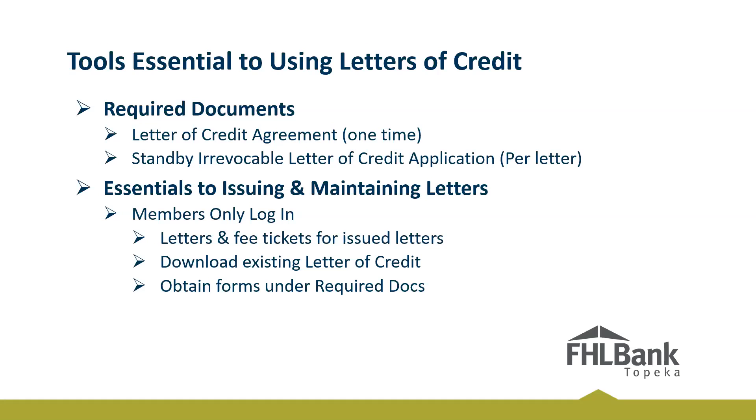Now moving on to the required tools needed to issue letters of credit. The first is the letter of credit agreement form, which is similar to your credit authorization or credit resolution. You sign that one time, send it in, and you're good to go — until you need to add or remove someone, then you sign it again. Then there's the standby irrevocable letter of credit application, which you would send in each time you issue a letter. There's also our members-only login, which is your home base where you can view all your letters, get fee tickets, download existing letters of credit, and access all required documents needed to issue a letter of credit.